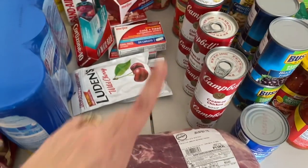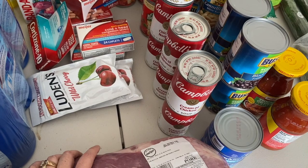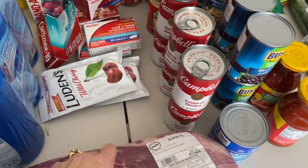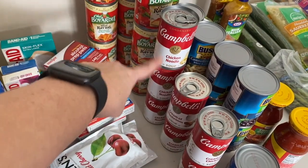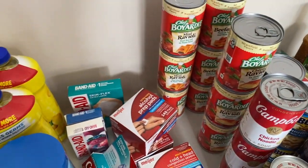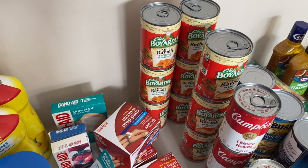The next really good buy I got was the cream soups. They were 10 for $10. So I like to stock up on my cream of chicken, my cream of mushroom, and then we like the chicken noodle soup for when we get sick. They also had the Chef Boyardee cans, 10 for $10, so I stocked up on those.